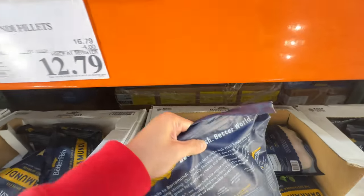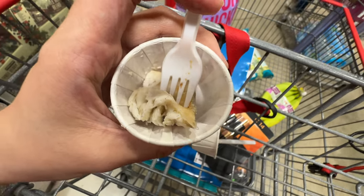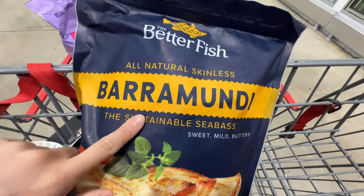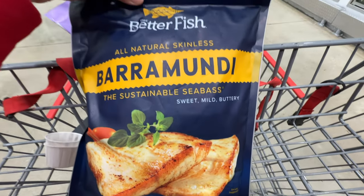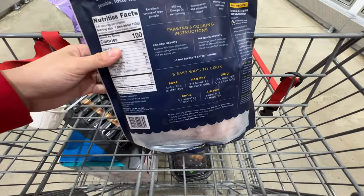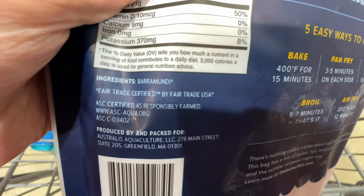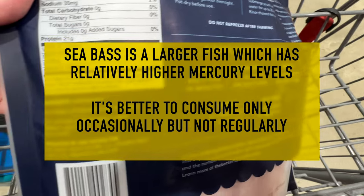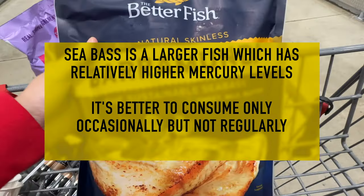This barramundi fillet is on sale, four dollars off, right now $12.79. It's the Better Fish brand — sustainable sea bass, all natural, skinless, sweet, mild, and buttery. I just tried a little sample and it tastes super good. It's fair trade certified and you can bake, pan fry, grill, boil, or air fry it. I'm getting this — take advantage of the sale before it ends.